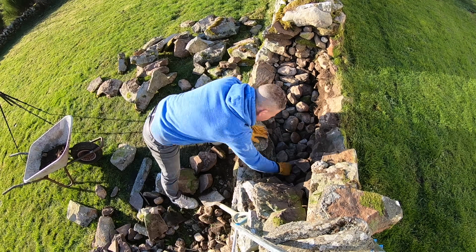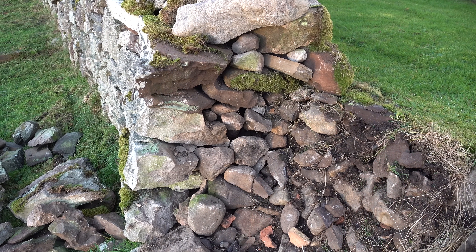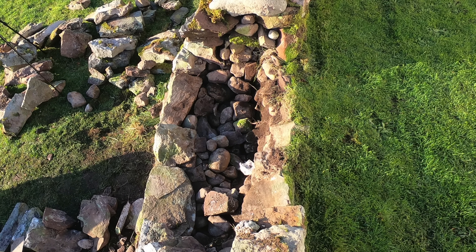Dry stone walls come in all shapes and sizes, but this one was particularly thick — about two foot thick — because it's holding a big grass banking back. It has a middle layer full of rocks and pebbles, and I noticed the way they were arranged was actually supporting the stones on each side — it wasn't just thrown in there. One of the challenges as I built up each side was getting those middle rocks back in the right way.